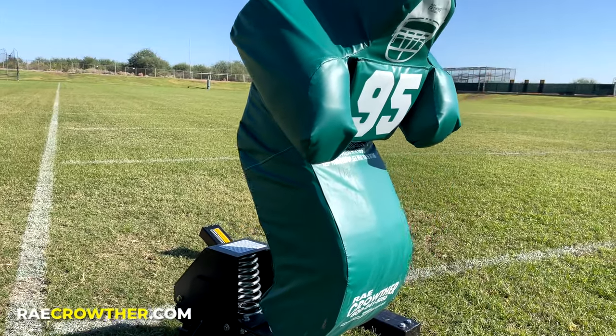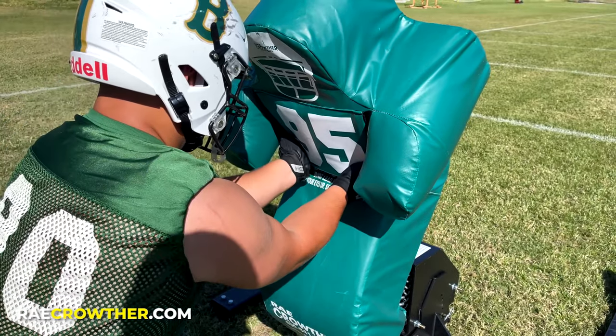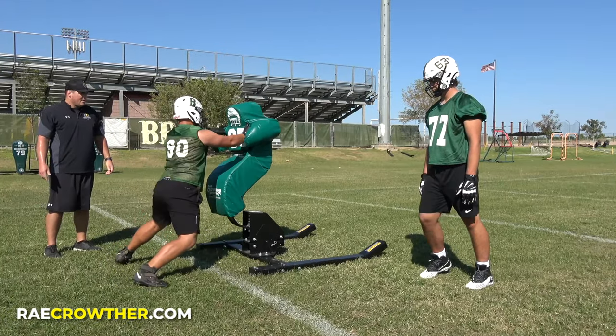The climb sled from Ray Crowther requires hip-driven power in order to move, so every rep in practice will have a direct correlation to your players dominating on game day. Order yours today at raycrowther.com.